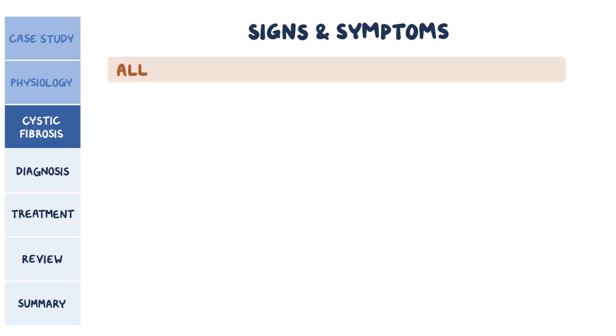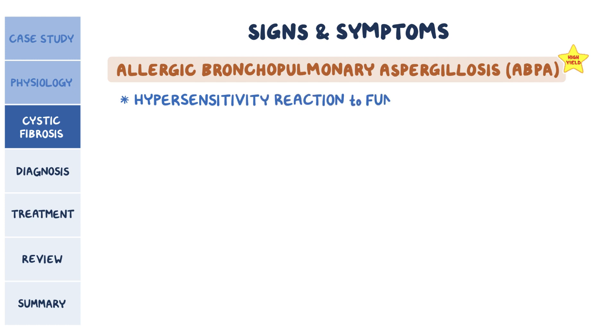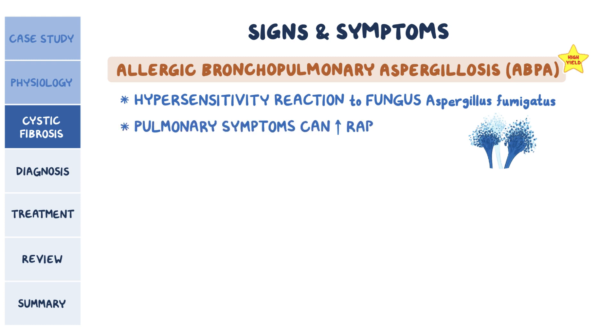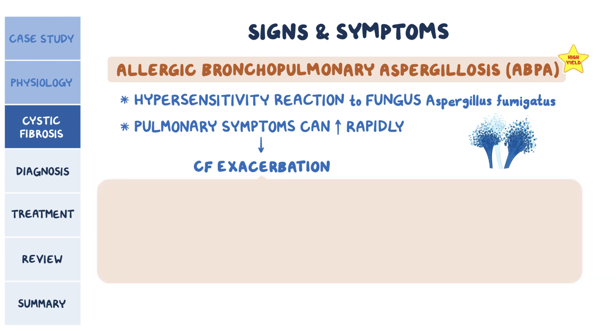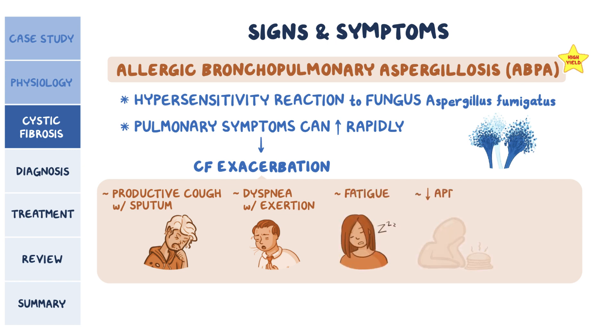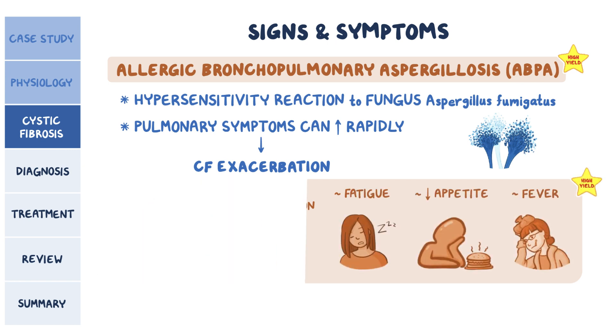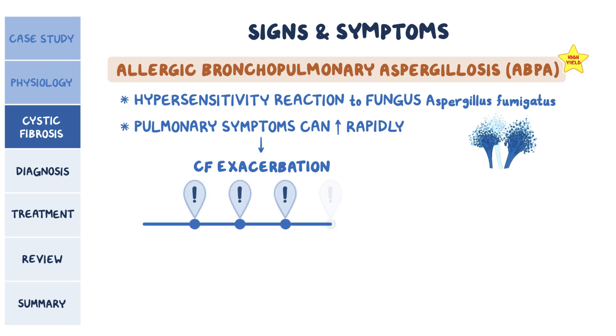Another thing to look out for is allergic bronchopulmonary aspergillosis, or ABPA, which is a hypersensitivity reaction to the fungus Aspergillus fumigatus that can live in the sinus or lung cavity. Sometimes pulmonary symptoms can increase rapidly, causing a CF exacerbation. This usually includes worsening productive cough with sputum, dyspnea with exertion, fatigue, decreased appetite, and fever. Over time, repeated CF exacerbations can lead to irreversible respiratory failure and death.